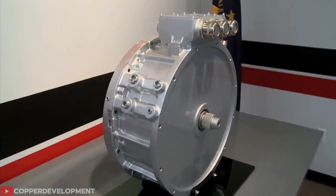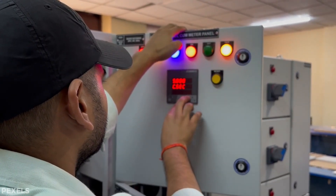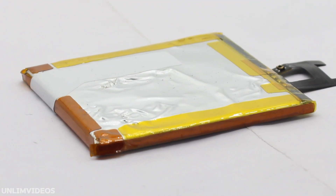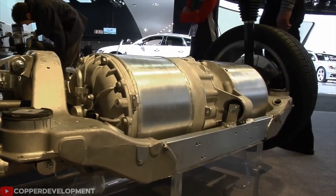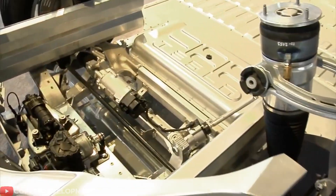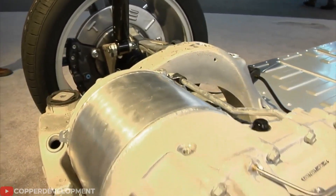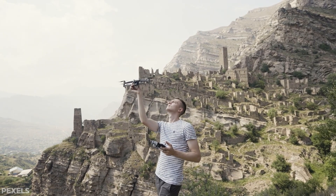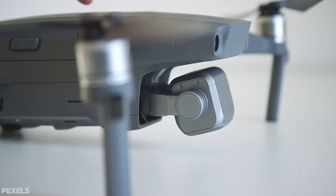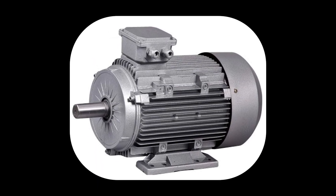Copper coils add substantial mass to motors, forcing engineers into trade-offs between battery size, range, and cooling. Electric car motors carry significant weight just from copper wire alone — that extra mass means shorter trips between charges. Drone makers face an even worse problem: heavy motors make flying robots crash faster because they run out of battery power trying to lift their own weight.